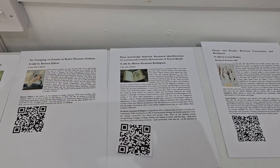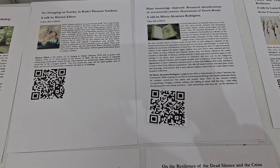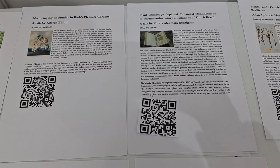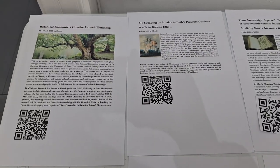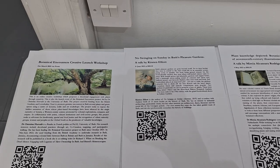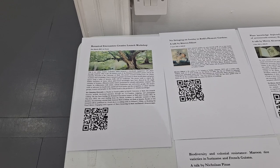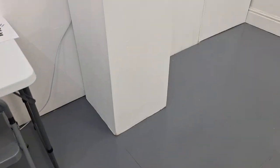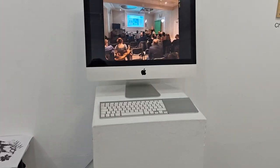Lucia Harley talked about her work in Brazil and Frome, which is not too far from Bath. There was also a talk on plant knowledge depicting botanical identifications of 17th-century illustrations of Dutch Brazil, by Mireia Alcantara Rodriguez, and No Swinging on Sunday in Bath's Pleasure Gardens, a talk by Kirstin Elliott. We also had a lunch workshop and a talk on connections between Bath in Barbados and Bath in Jamaica.